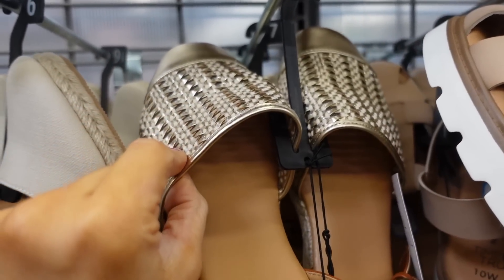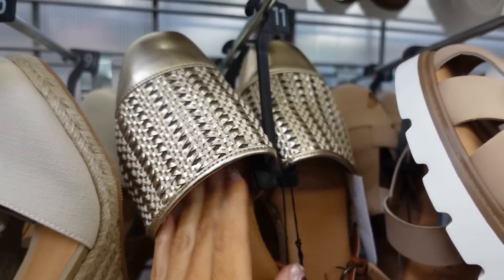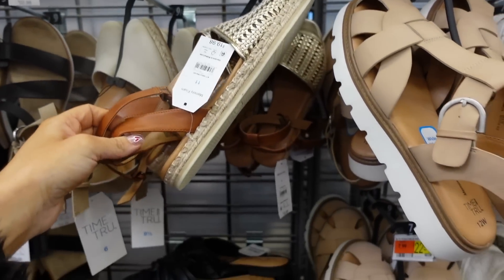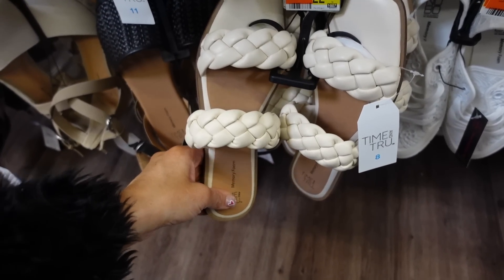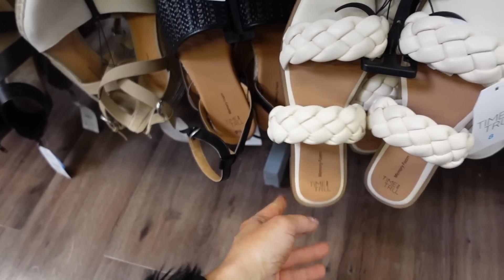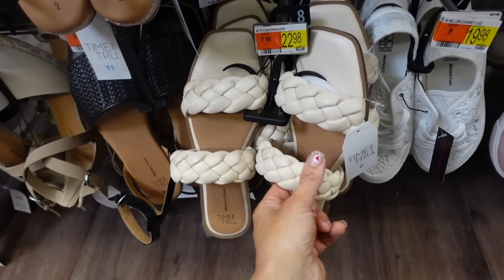There's a gold braided sandal with mesh to protect your foot and a little ankle strap at $19.98, also available in black. Also seeing they brought back these double band slides from Time & True with a square toe and two braided straps — they had a few different color options last year — and they're $16.98.